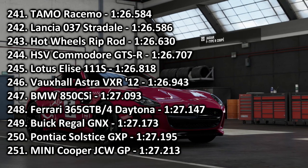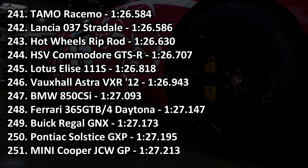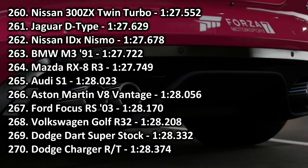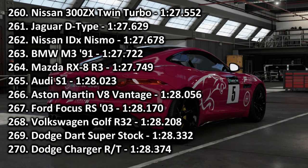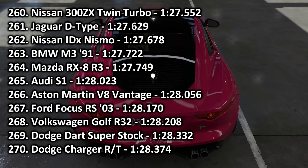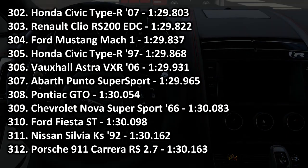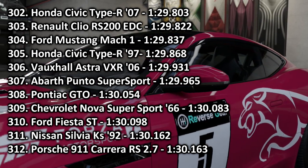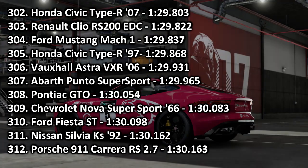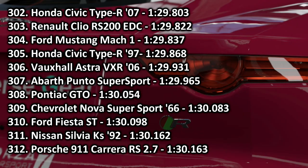In 246th place, we find the Vauxhall Astra VXR with a 1:26.943, going in between a Lotus Elite and a BMW 850 CSi. Quicker than the Solstice and quicker than the Mini JCW GP, which is actually quite impressive because that is a very good car. Good showing from Vauxhall. In 265th place, we find the Audi S1 with a 1:28.023, going in between an RX-8 and an Aston Martin V8 Vantage — a little bit quicker than a Golf R32, which is quite apt. Decent performance from the S1 and big props to beating the R32.